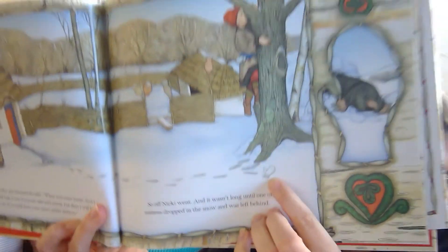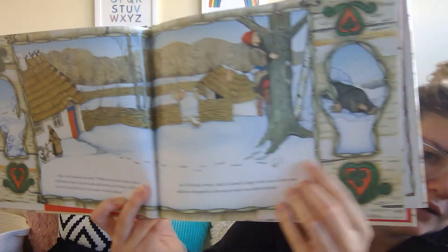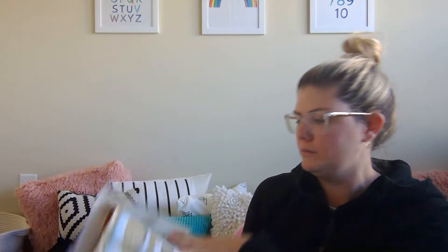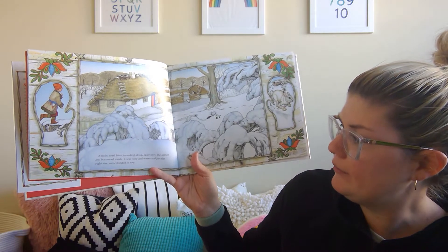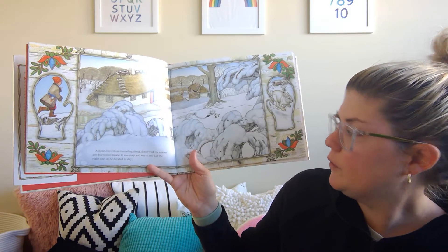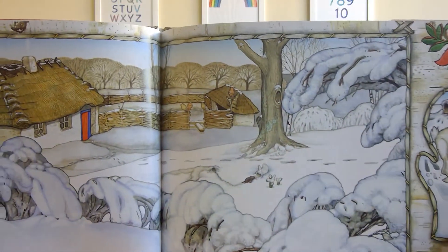Do you see the mitten in the snow? There's Baba. So in this there's an animal — let's see what will happen with that animal. A mole, tired from tunneling along, discovered the mitten and burrowed inside. It was cozy and warm and just the right size, so he decided to stay. The mole went into the mitten.